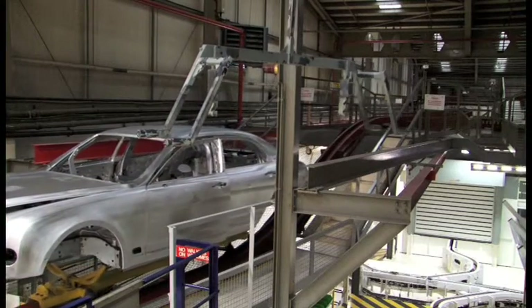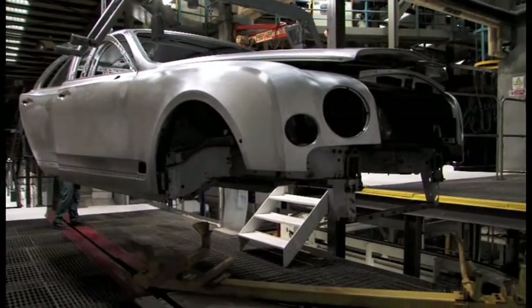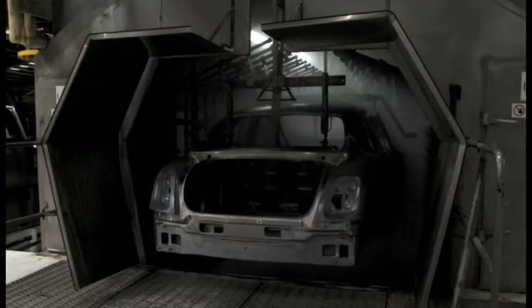We receive the car from body and white via an overhead conveyor and it then processes through a series of dips and rinses where the car is treated with alkali cleaners and a phosphate acid to provide corrosion protection for both the underneath and the outside of the vehicle.